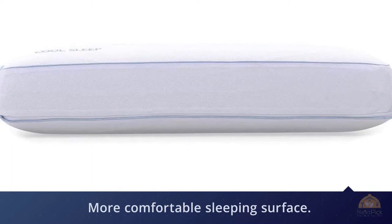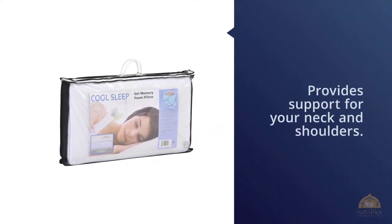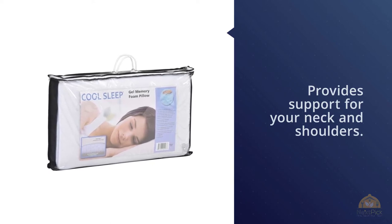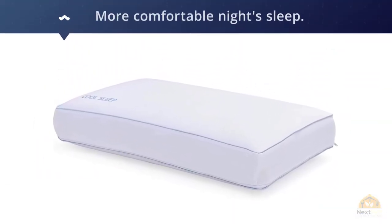The cool sleep gel, combined with a cool-to-touch performance knit cover, is specifically designed to regulate temperature and wick away moisture for a more comfortable night's sleep. The Cool Sleep Pillow features ventilated gel memory foam, which infuses gel particles into memory foam, creating a plusher and cooler sleep material.